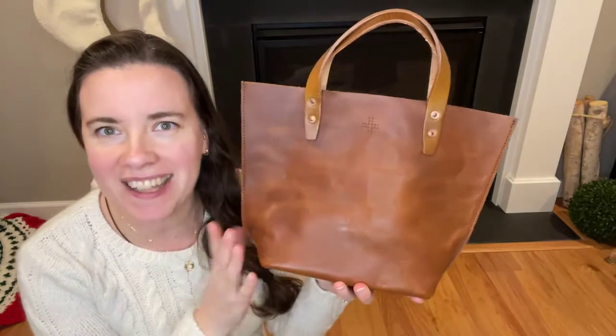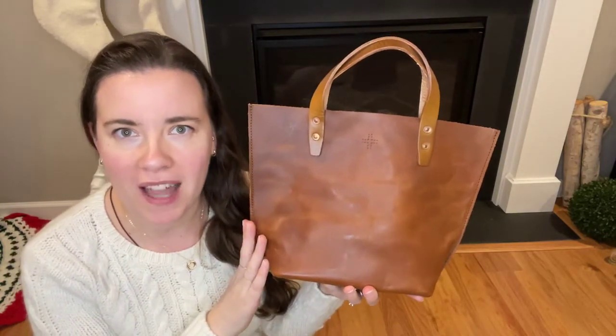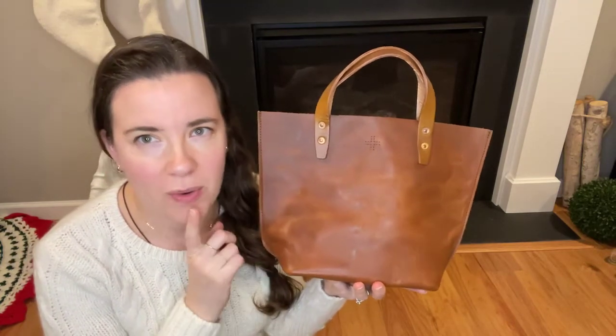We'll start with the positives: the features, the design, the craftsmanship, the durability, the aesthetic, and then we'll finish with my constructive criticisms — or I should say suggestions. So the first bag I bought from WP Standard was their mini tote. I got it in the color tan. It's a hundred percent full grain leather with straight and consistent nylon stitching, which is always something I look for.